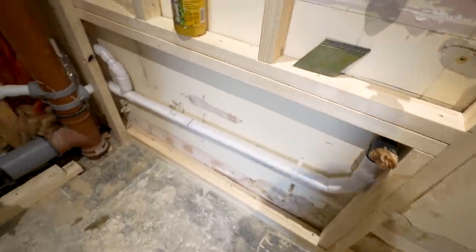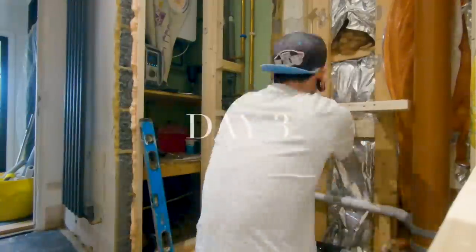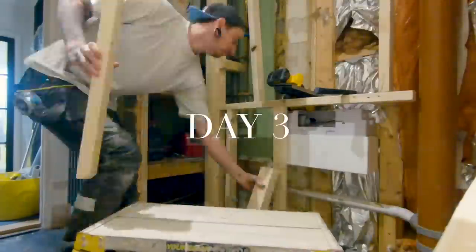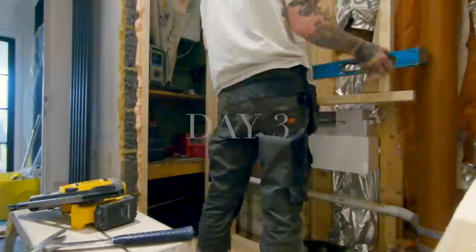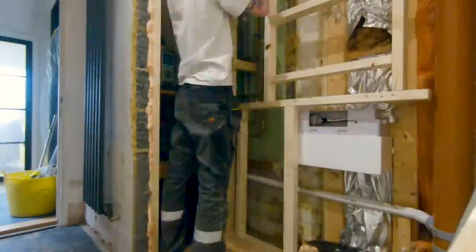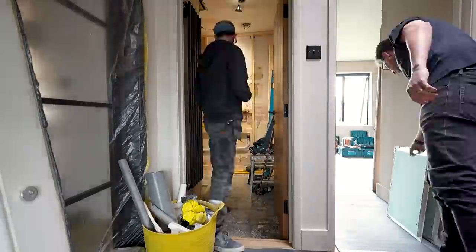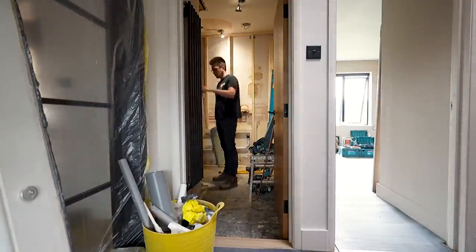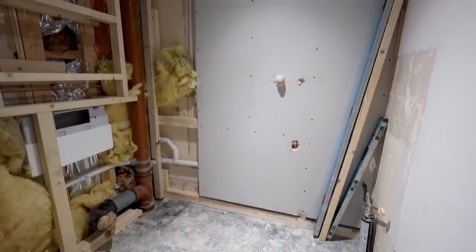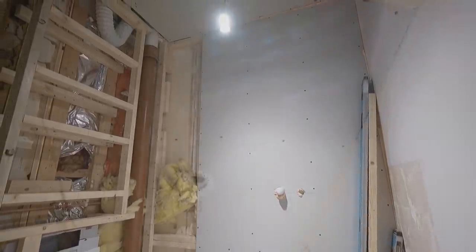We decided to bring some of the walls out to conceal pipework inside rather than having all the odd angles of various boxing-in sections as before. It's all down to personal preference and we just prefer a cleaner line look. Day three now, and here the concealed cistern is being installed inside the wall so the rest of the stud work can be placed around it. We had to make lots of decisions on this day as to the exact location of the toilet, the basin, and access panels to the boiler cupboard, so that pipework could be installed in the right location. We also made a last-minute decision to have two recesses above the toilet.